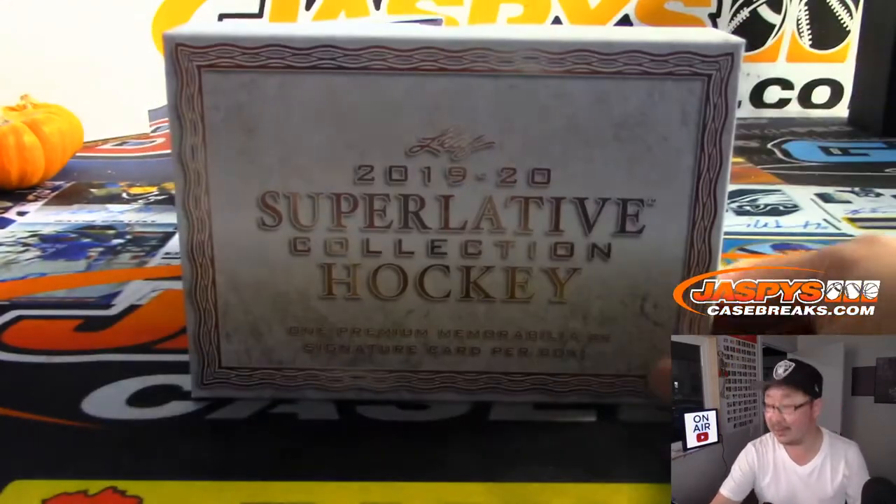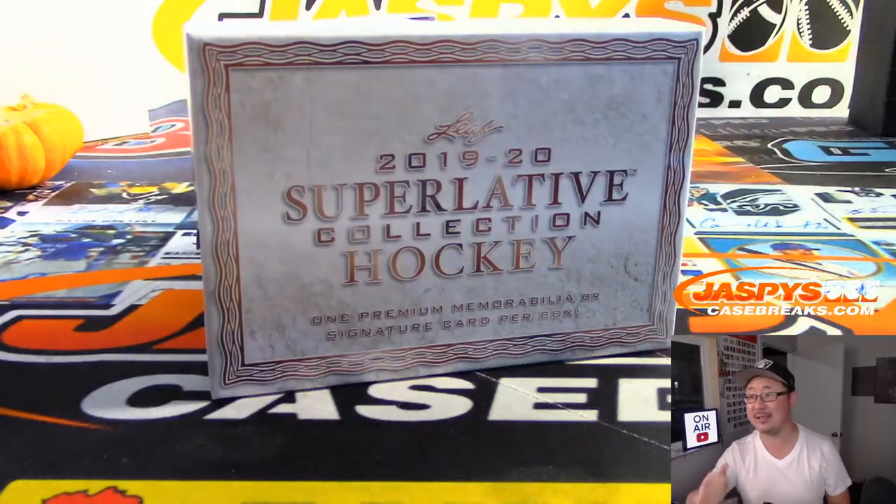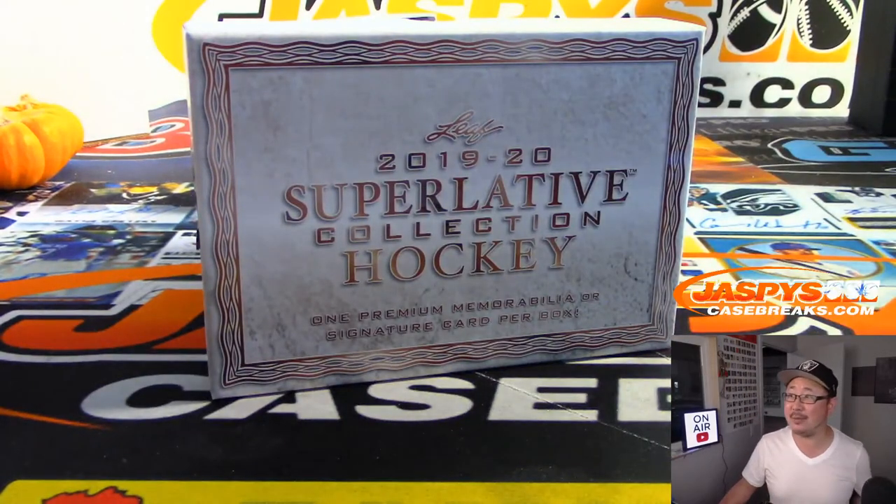And there you go, ladies and gentlemen. We've got another three boxes in the shop right now at jaspescasebreaks.com — and that's from a fresh case, too. Check it out. This is Joe. We'll see you next time. Bye-bye.